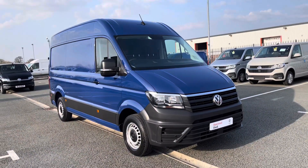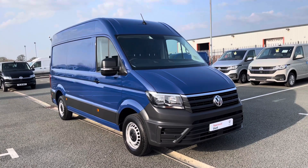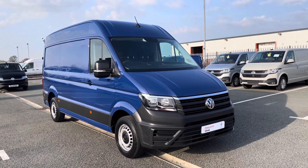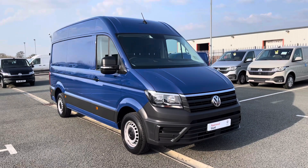Thank you for watching this video. If you require any further information on this Volkswagen Crafter or would like to request a free finance quote, please don't hesitate to give us a call on 01978 340 606 and a member of our sales team will be more than happy to help. Thank you.